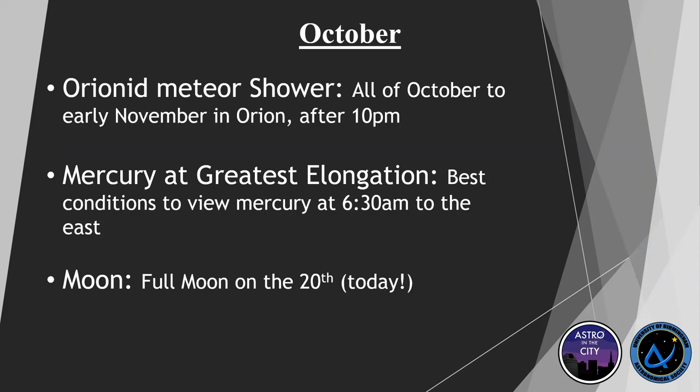We're in October at the moment, and you've got the Orionid meteor shower, which is a really good one. You've got basically a meteor every four minutes, peaking on the 21st. So you want to get out as soon as you can for that. It's in the Orion constellation, which is currently visible after 10pm.